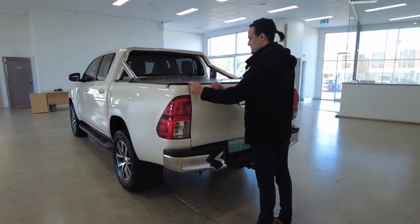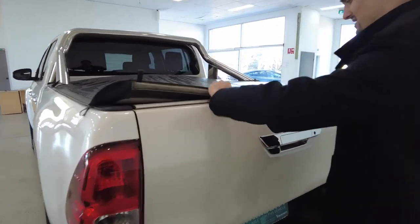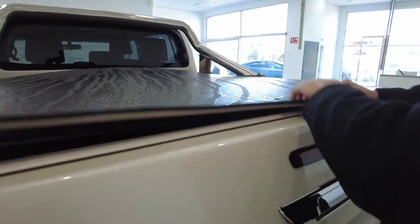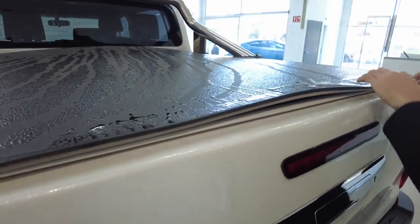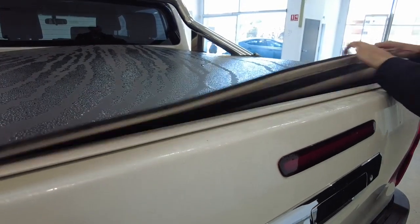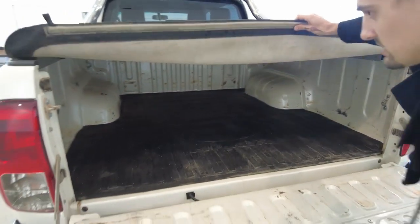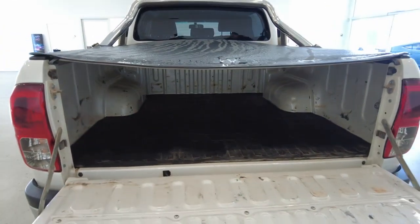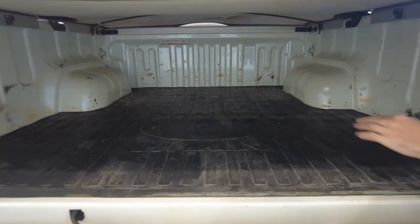If you want to undo your leather cargo cover, the attachment is this plastic clip version. Just unhook that, pull this down, and I'll leave it there. The camera's lighting will adjust and we'll show you a good enough view from in here.